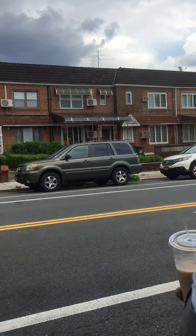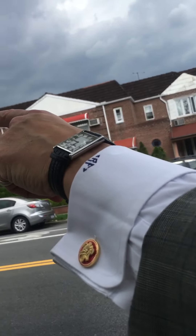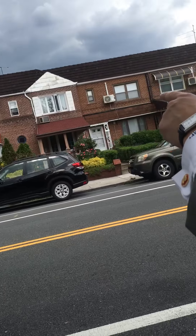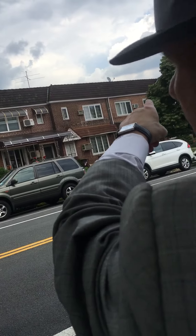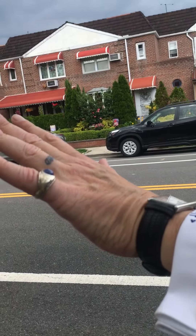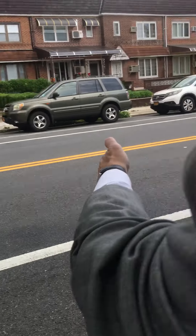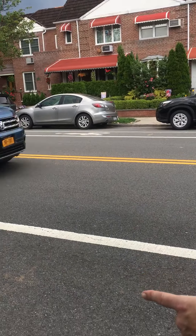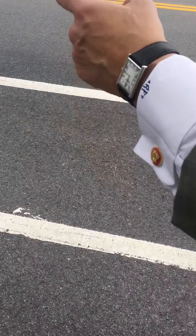What I wanted to stop and point out to you was all of these houses were built between 1945 and 1953 for returning GIs. This used to be all farmland. Now it's a major thoroughfare. As you can see, even Mayor de Blasio's bicycle lanes are here, which are completely useless.